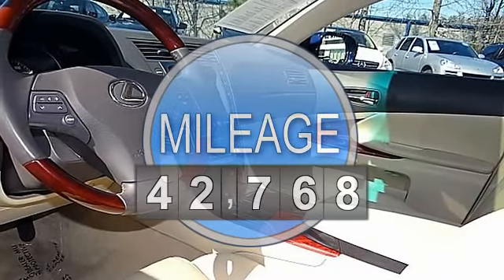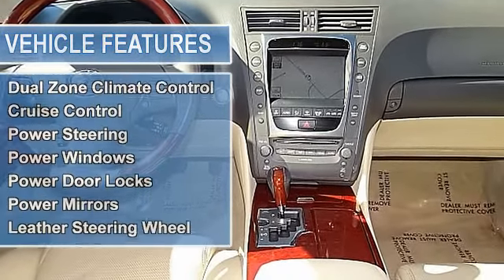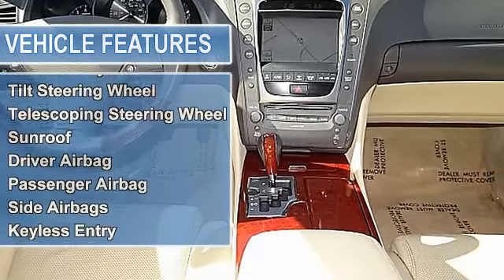AutoCheck. 2010 Lexus GS350 All-Wheel Drive, 3.5L V6 Automatic, 42K Miles, Deep Sea Mica on Parchment, 4-door All-Wheel Drive Sedan.